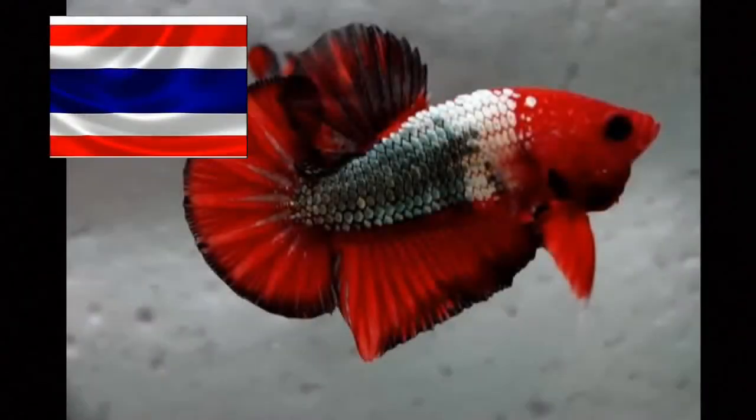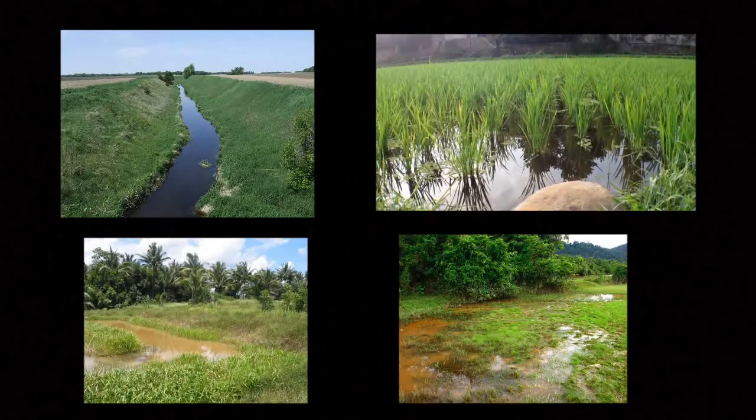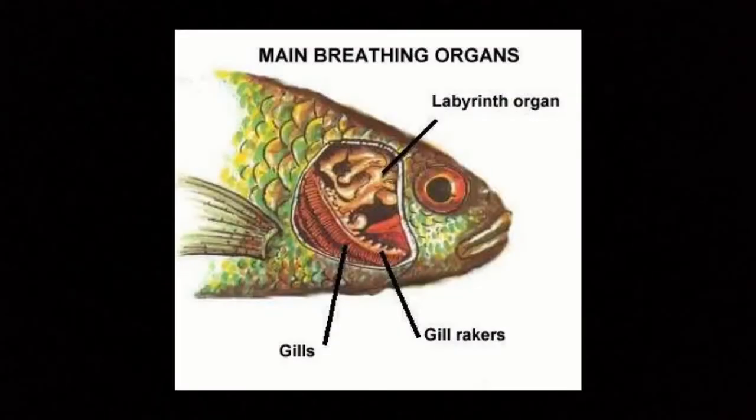Betta splendens are native to Thailand, Cambodia, Laos, and Vietnam, where they live in ditches, rice paddies, shallow pools, and slow-moving streams. To survive in these warm, oxygen-poor habitats, they use a special labyrinth organ which allows them to breathe air above the water surface, although they also have gills like other fish.